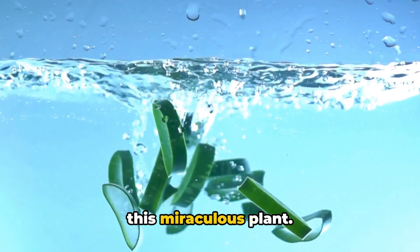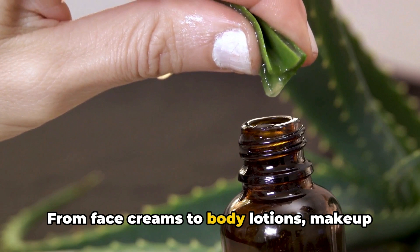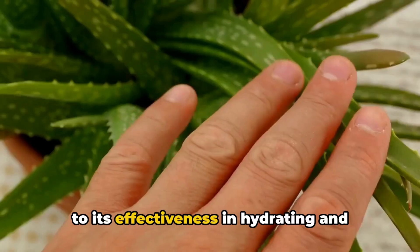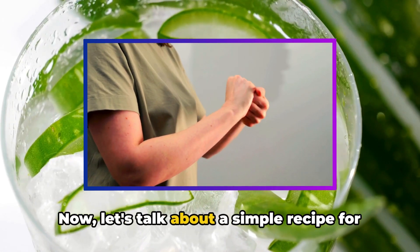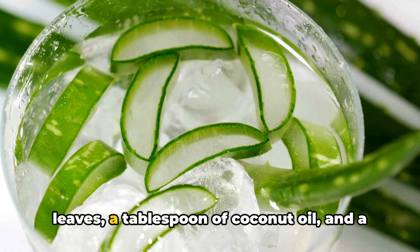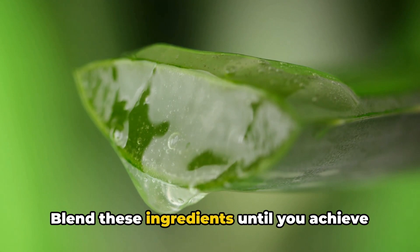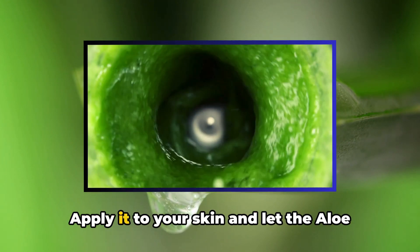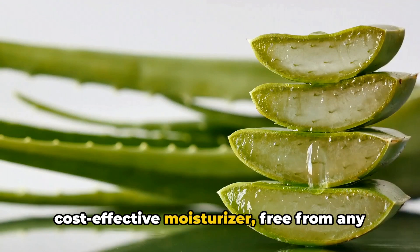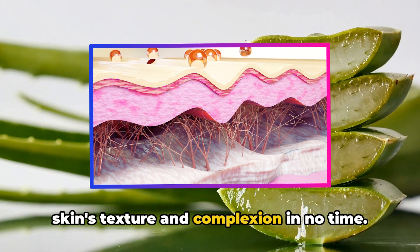The cosmetic industry has been harnessing the power of aloe vera for years — from face creams to body lotions, makeup products to aftershave treatments. Aloe vera's presence is ubiquitous, testament to its effectiveness in hydrating and moisturising the skin. For a simple homemade aloe vera moisturiser, all you need is a couple of aloe vera leaves, a tablespoon of coconut oil and a dash of essential oils for fragrance. Blend these ingredients until creamy, apply to your skin, and you have a natural, cost-effective moisturiser free from harmful chemicals.